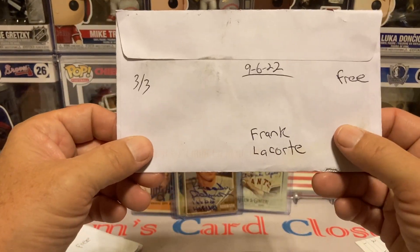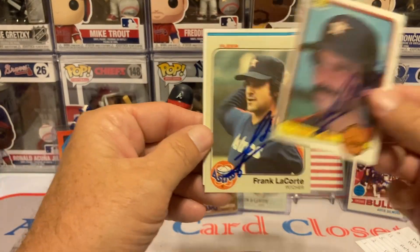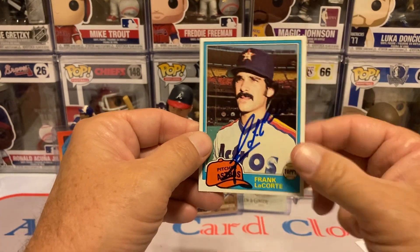Next return is going to be three of three, Frank LaCourty, free of charge. Got him on the 83 Donruss, 82 Fleer, and the 81 Topps.